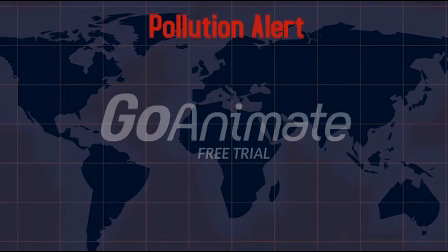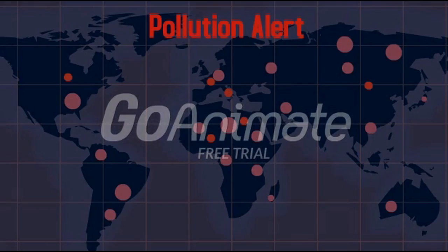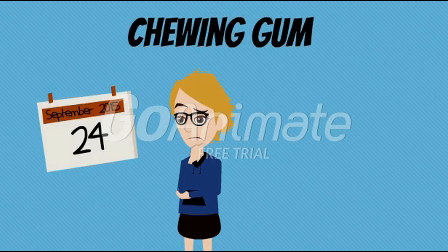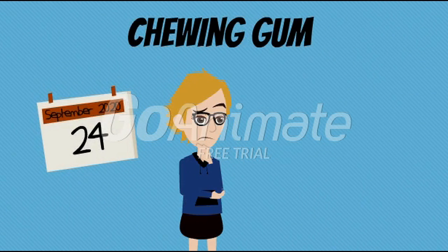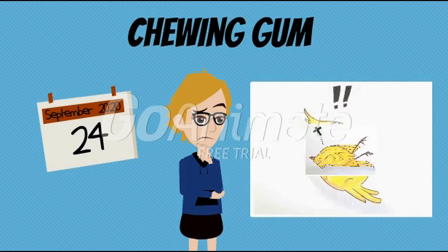Pollution alert! Chewing gums have invaded the world. We didn't keep an eye on them and now they are everywhere. We didn't know that it takes 5 years to degrade chewing gums on a street, and that they are dangerous for wildlife such as birds, which think that it is food, eat it, and choke.